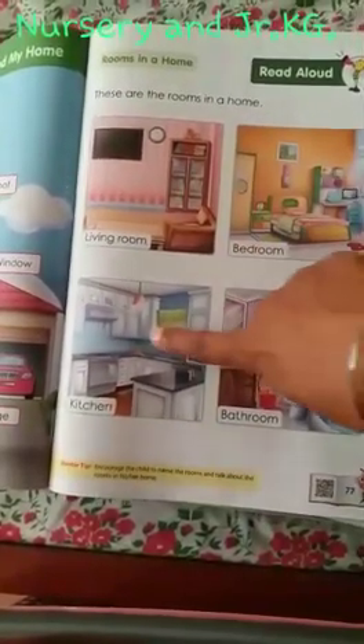There are different, different rooms in my home. This is the living room. This is the bedroom, kitchen, bathroom.